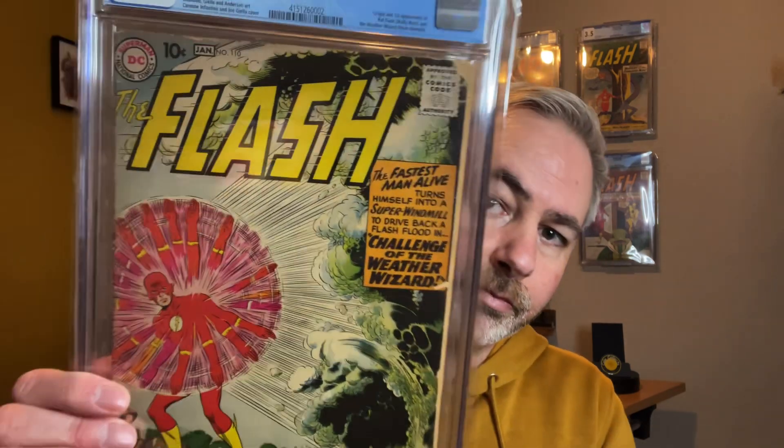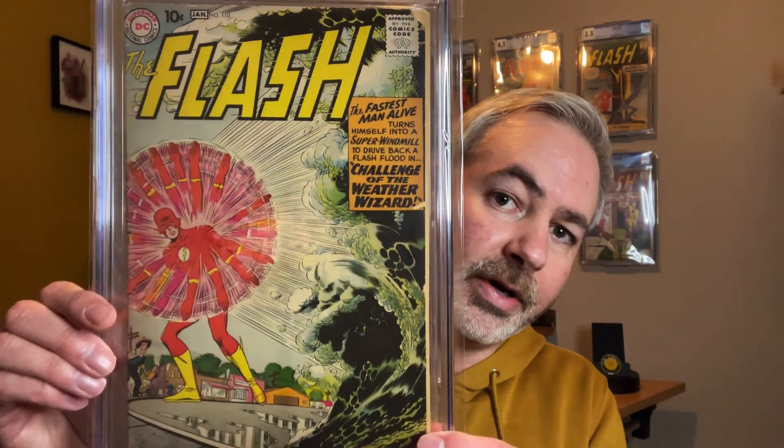Next up, this is one of my absolute favourites in my collection so far — definitely one of the bigger books I picked up this year. We have Issue 110 of The Flash, and for those that don't know, it's the first appearance of Kid Flash, AKA Wally West. It is a lower grade, but for me it's a sweet spot with these Silver Age books, and they're getting increasingly harder to find, so I'm very happy to get that one.